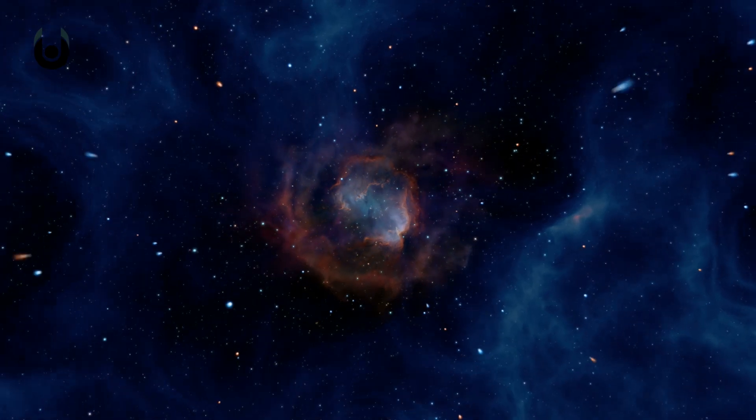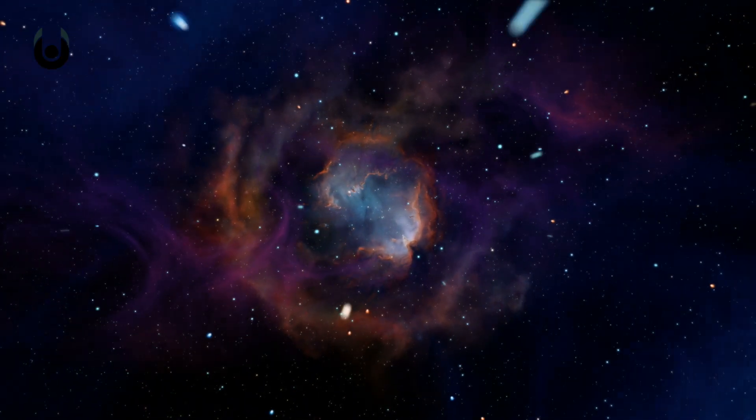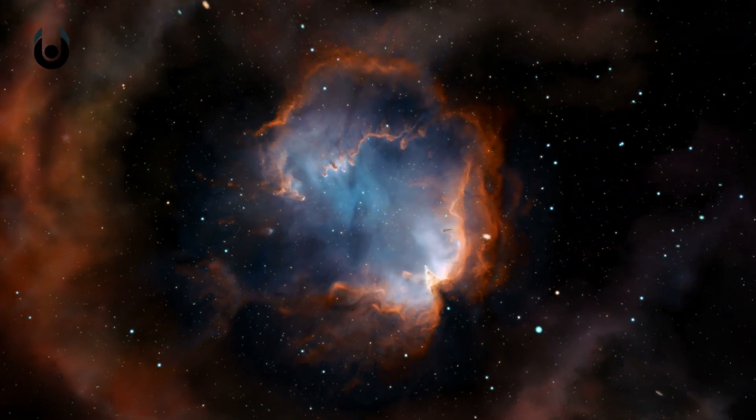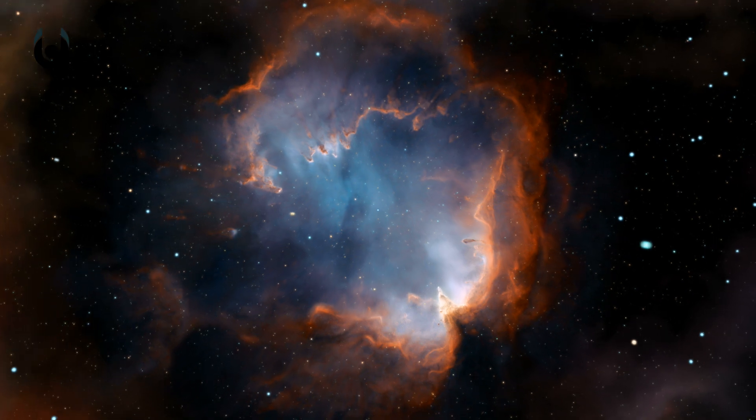But just how far does our solar system spread? What would you have to do to reach its outer edges, and how long would it take? Luckily, we have a nifty little device called Voyager 1 offering up a point of reference, traversing the outer reaches of our solar system as we speak.